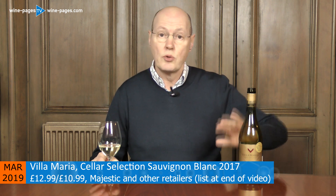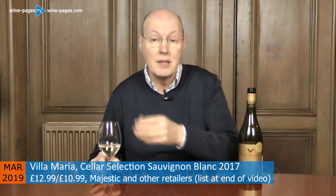Villa Maria makes a whole range of Sauvignons from the Private Bin label, which is in most supermarkets and very widely available. The next step up is Cellar Selection — a selection of better wines, better grapes, better vineyards — and also quite widely available. The retail price is £12.99 regularly, but at places like Majestic you can buy it for £10.99 on a mixed six deal, and I've seen other retailers offering it even cheaper, getting under the £10 mark on mixed six or half-dozen deals.